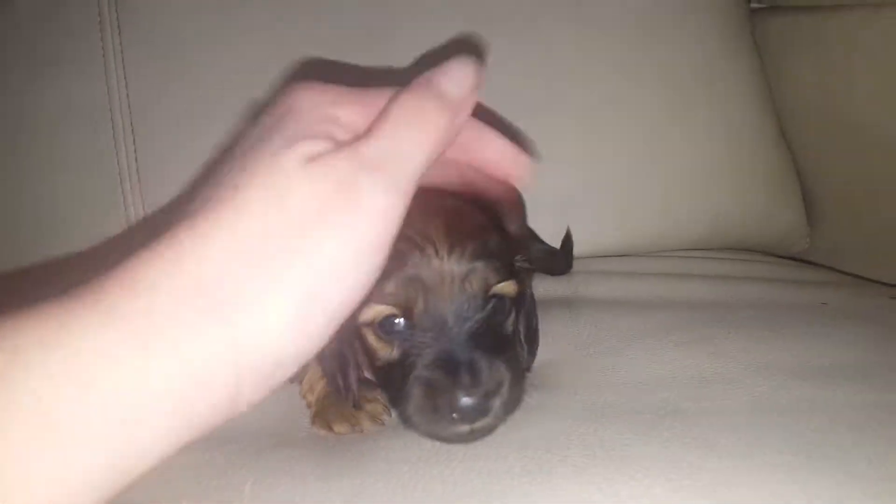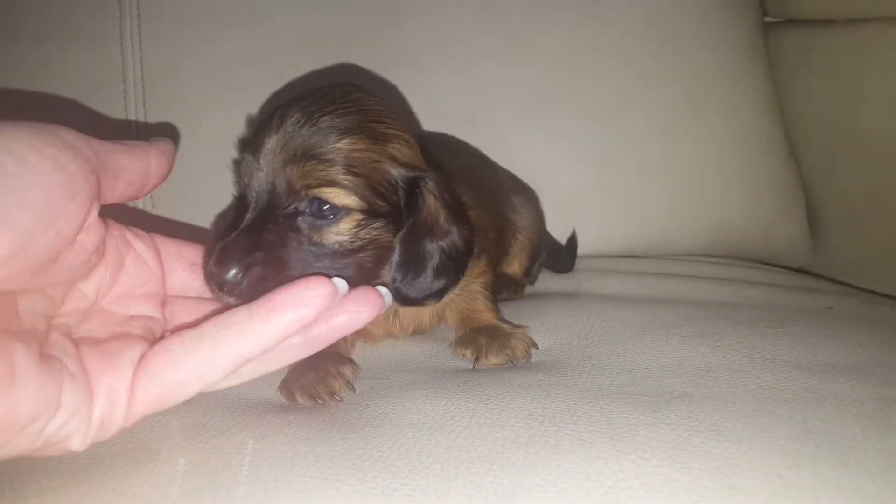Hi Liza! How are you, baby? You're precious.